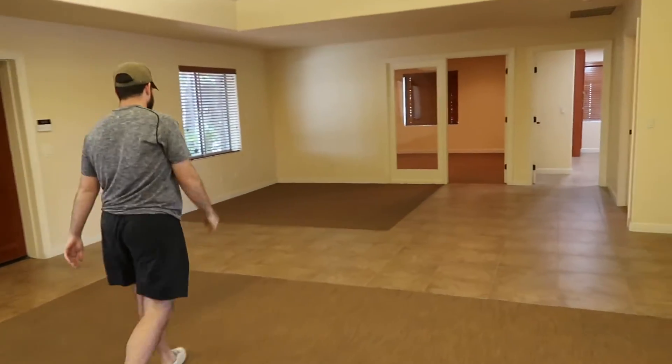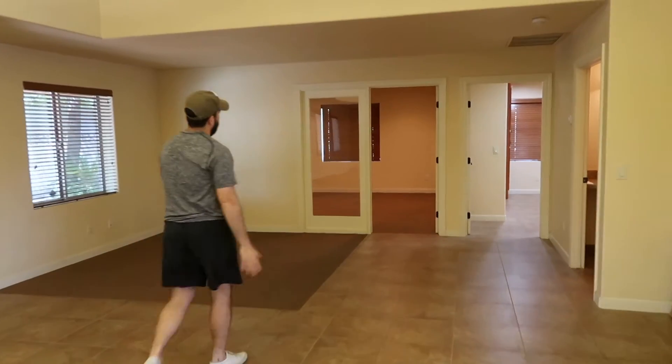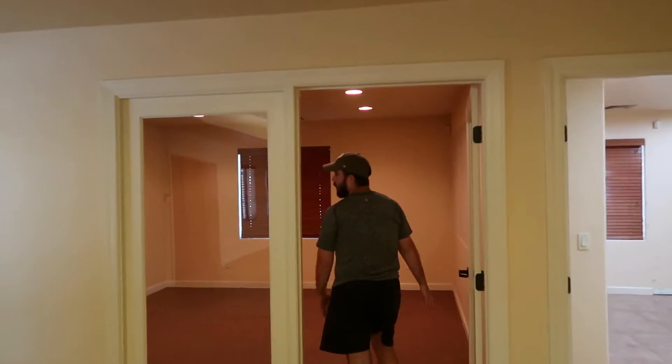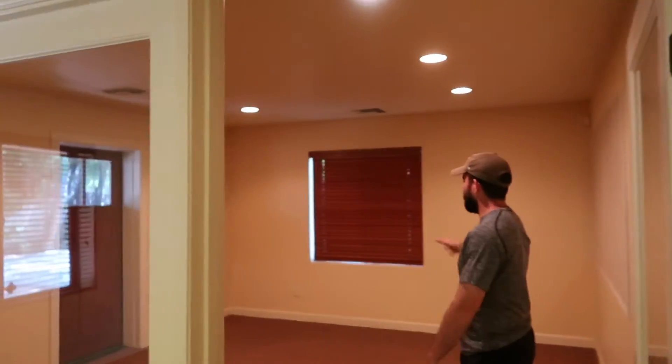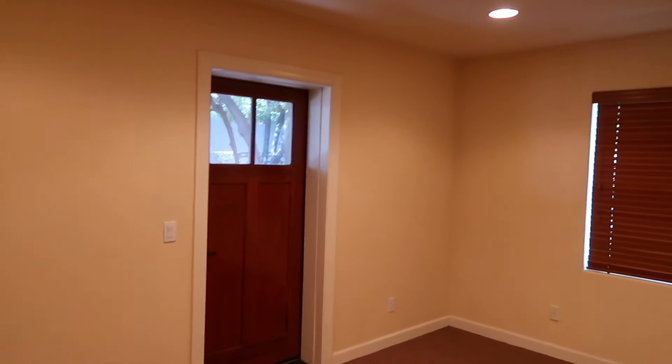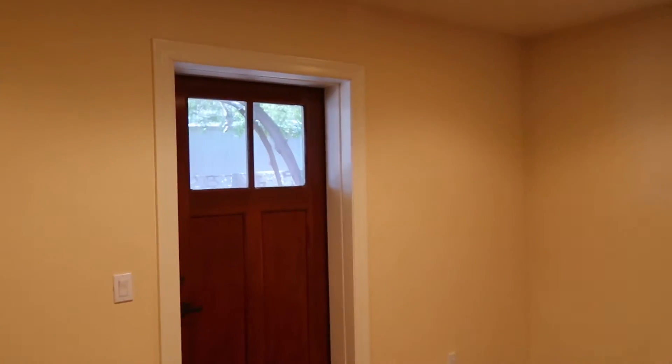Over here we have what used to be the main office, which is now becoming the conference room. So it's kind of sectioned off, partitioned. This is going to have a nice big conference table in here. Off of that door, we have kind of like a courtyard, which I'll show as well.